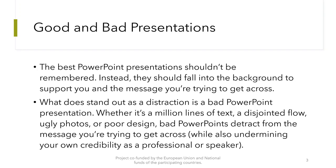Whether it's a million lines of text, a detailed flow, ugly photos, or poor design, bad PowerPoints detract you from the message you are trying to get across, while also undermining your own credibility as a professional or speaker.